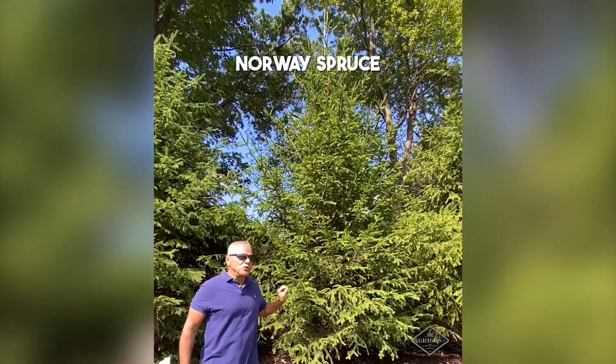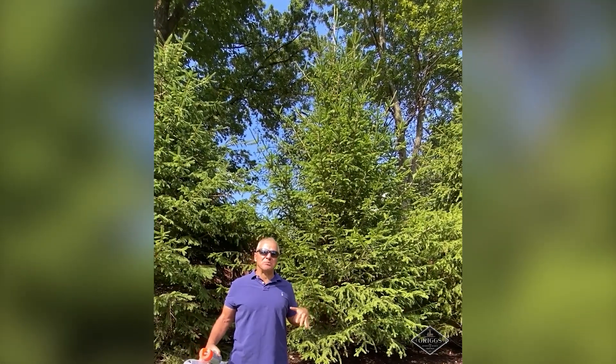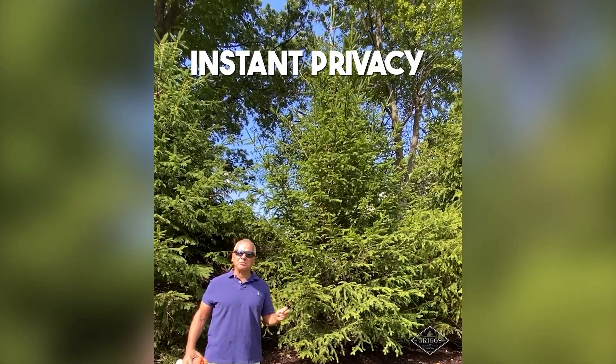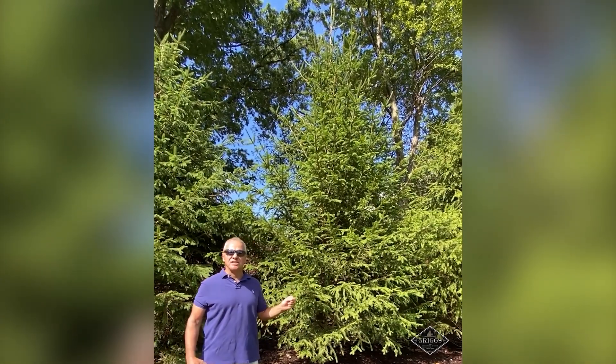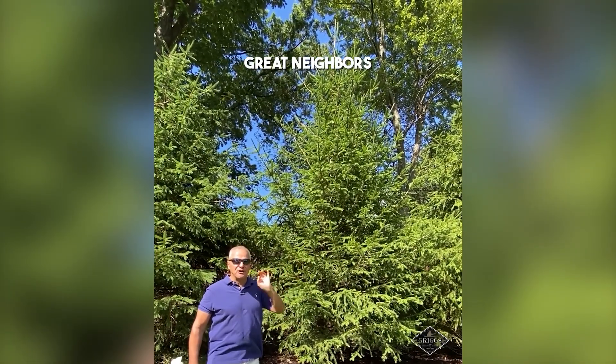These are called Norway spruce, about 20 feet tall. They cost about two thousand dollars each to buy, and another thousand to plant — so about three grand per tree. But it's instant privacy. I have an old saying: good fences make for good neighbors, but 20-foot trees make for great neighbors. You don't have to see them at all.